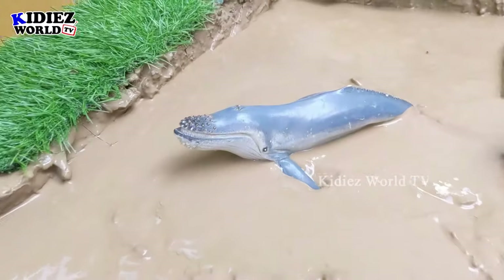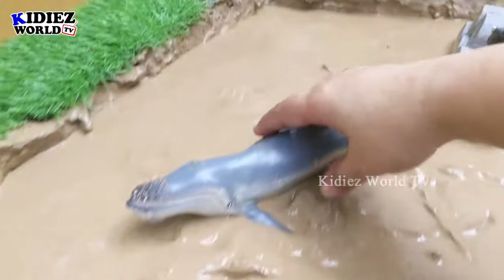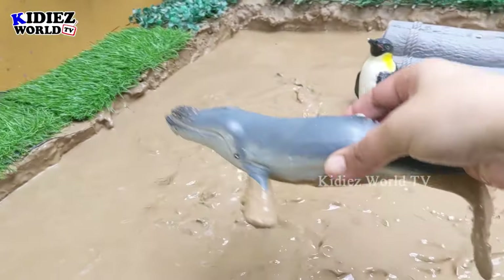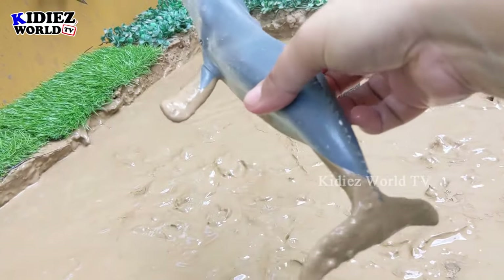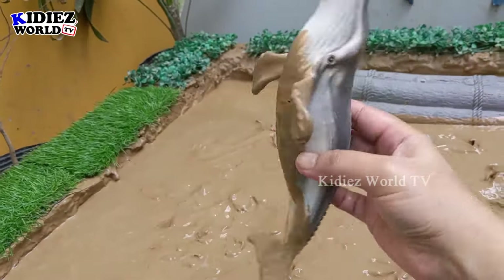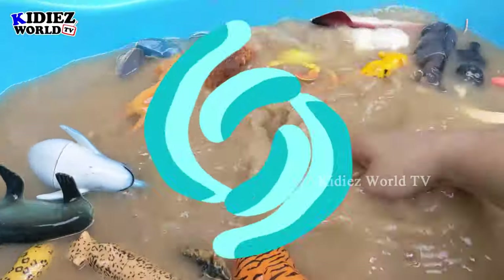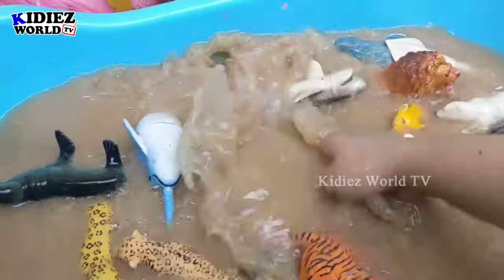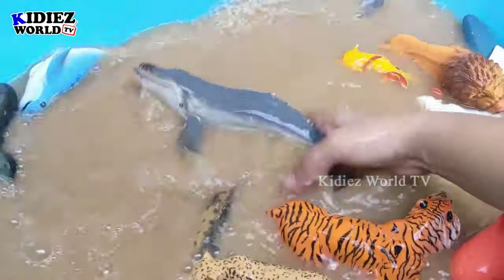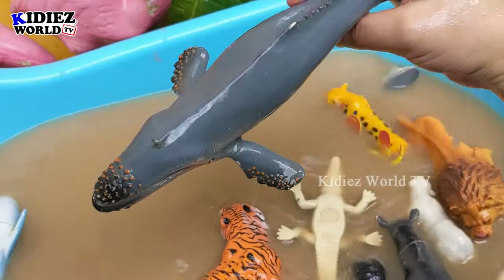The next one we have is a big humpback! This humpback is a very heavy and very big sea fish. Just look at it — look at the size! This is how a humpback looks like. Let's wash it, it's very muddy. Here we go, humpback!